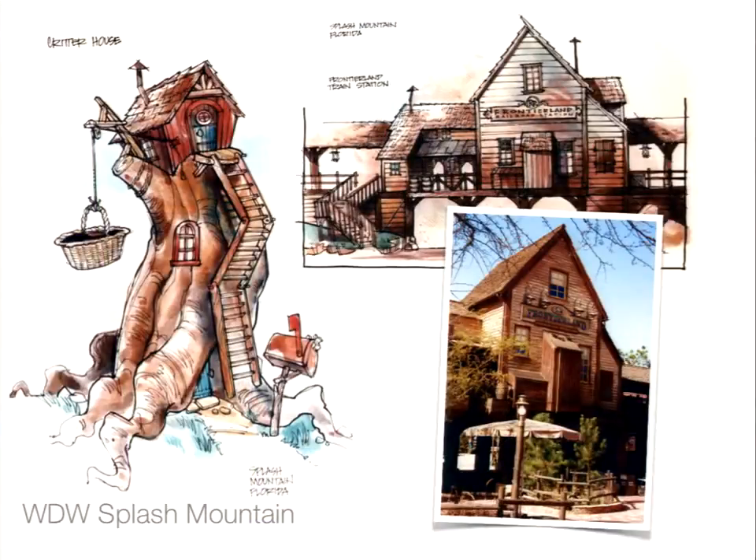After doing that for several years, and after about six years of nagging Disney incessantly, I was hired by Walt Disney Imagineering as a show designer in the early 90s. My first job was to spend two and a half weeks adding a little extra details to Splash Mountain for Walt Disney World Florida. The two and a half weeks turned into two and a half years as we realized we had to pretty much redesign the entire thing from scratch.